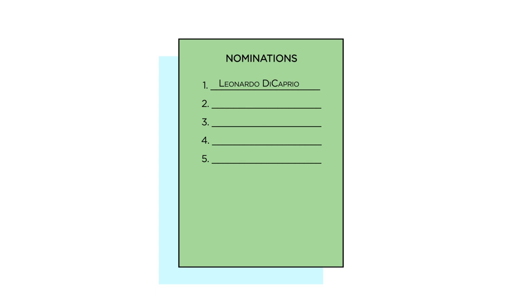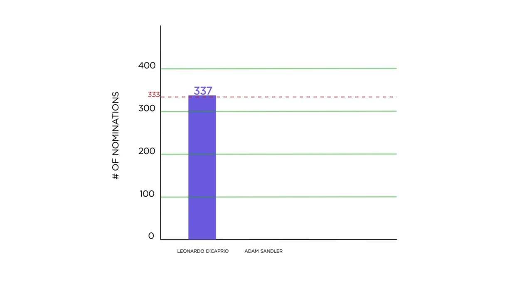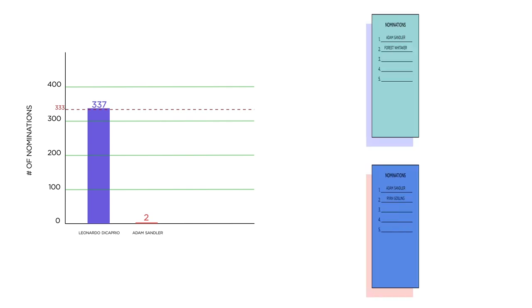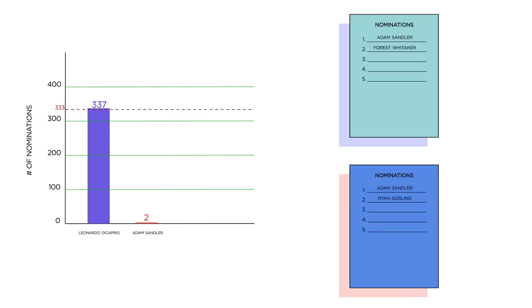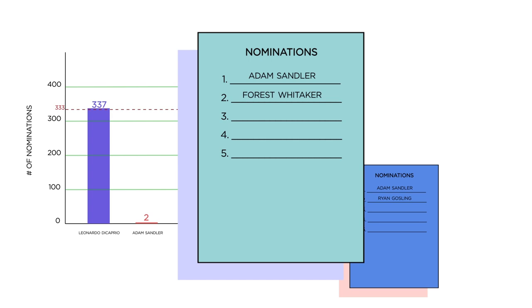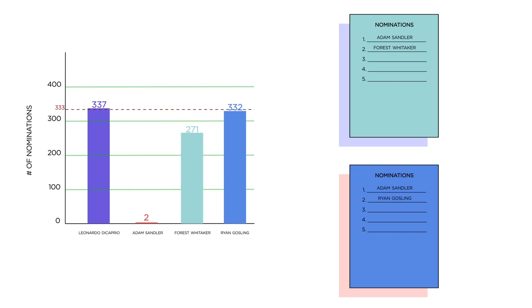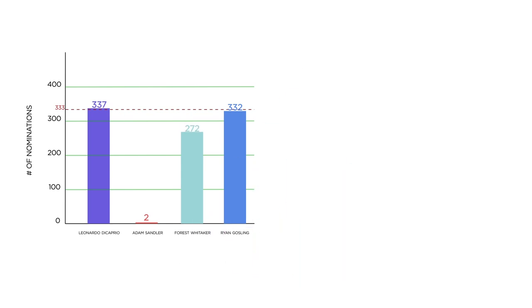But what happens to everyone's second, third, fourth, and fifth place choices? After the first pass, the real PricewaterhouseCoopers accountants sort through the remaining ballots and remove the stack with the fewest votes. Let's use Adam Sandler as an example — really. Say Adam Sandler's performance in Grown Ups 2 received the fewest first-place votes — two — and that would be the case. That means he didn't hit the magic number, and those ballots are redistributed according to their second-place choices. So say one of those ballots has Forrest Whitaker at number two, and the other one has Ryan Gosling at number two. This means the Forrest Whitaker pile gets another ballot, and the Ryan Gosling pile gets another ballot. If either of those actors hit the magic number after this process, they get a nomination.